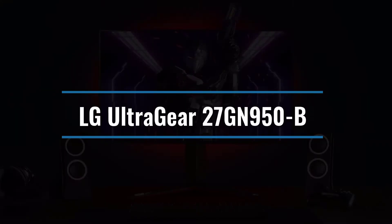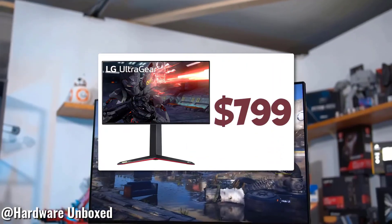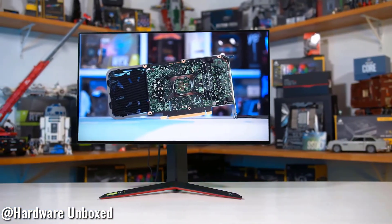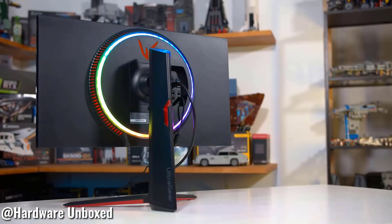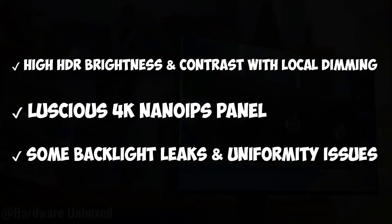Number 1: LG UltraGear 27GN950-B. Along with its 4K resolution, the 27-inch 27GN950-B, about $799, features FreeSync Premium Pro, allowing you to enjoy your high-resolution gaming experience with each frame drawn entirely — no tearing when your PC deviates from the 144Hz refresh rate of this display. The 4K resolution is just one benefit, but the display has a high peak brightness of 600 nits and a 10-bit color depth. High HDR brightness and contrast with local dimming, luscious 4K Nano IPS panel, some backlight leaks and uniformity issues.